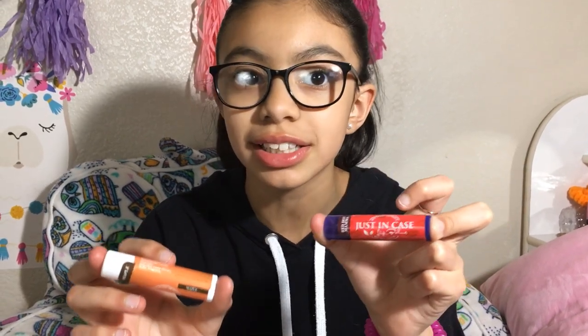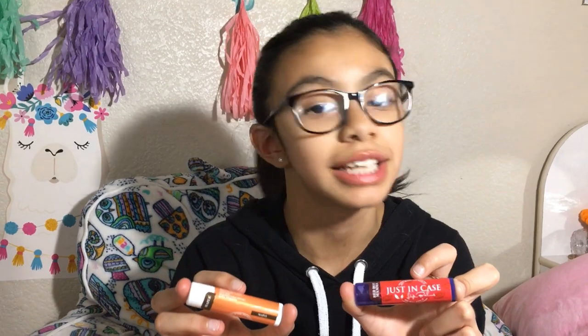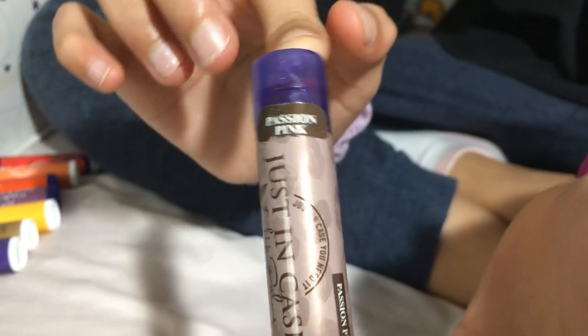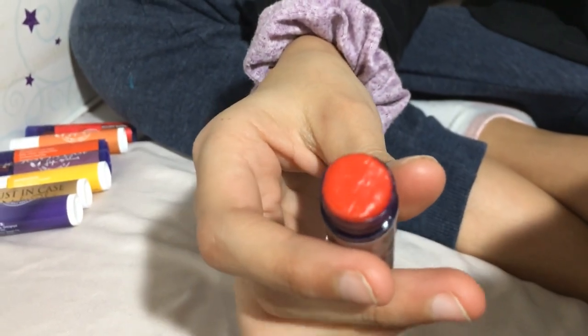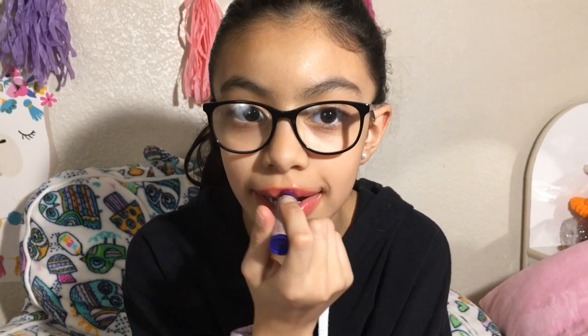This also works as a lipstick! Thank you so much Just In Case Lip Balm — it's a brilliant idea. Now I'm opening Passion Pink — as you can see it's going to be tinted. It's actually turning pink, and there it is — it's actually pink!